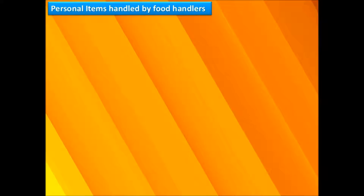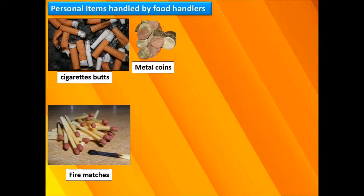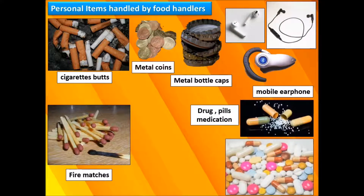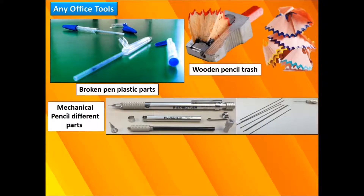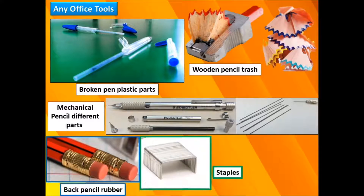Personal items handled by food handlers may also cause physical contamination of the product. Examples include cigarette butts, fire matches, metal coins, metal bottle caps, mobile earphones, drugs, pills, medication, wooden toothpicks, as well as office tools such as broken pens, plastic parts, wooden pencils, mechanical pencil parts, erasers, staples, paper clips, and push pins.